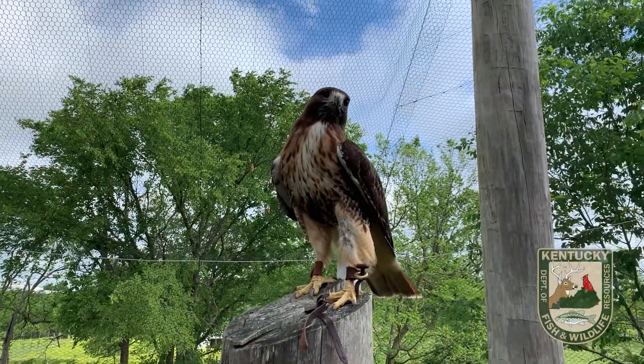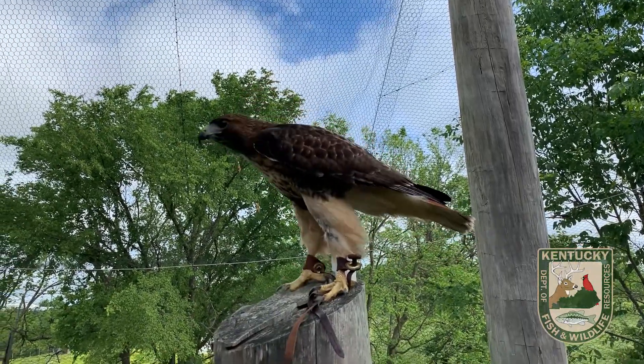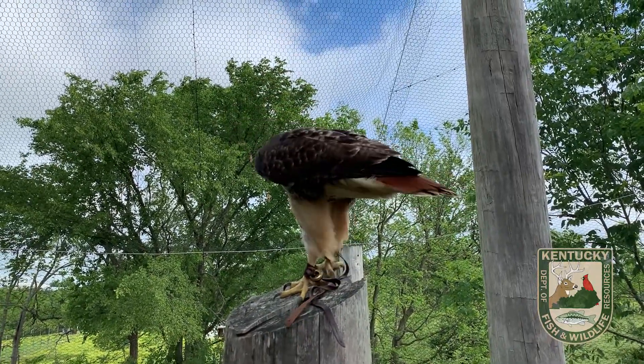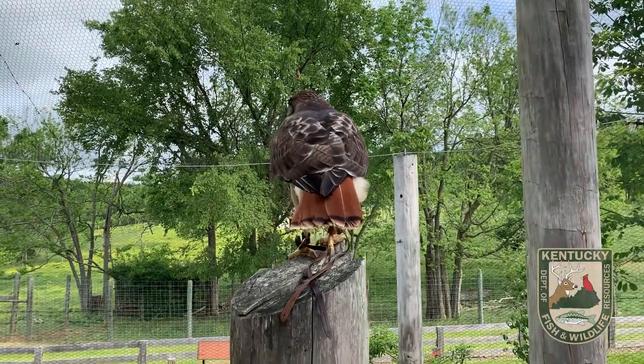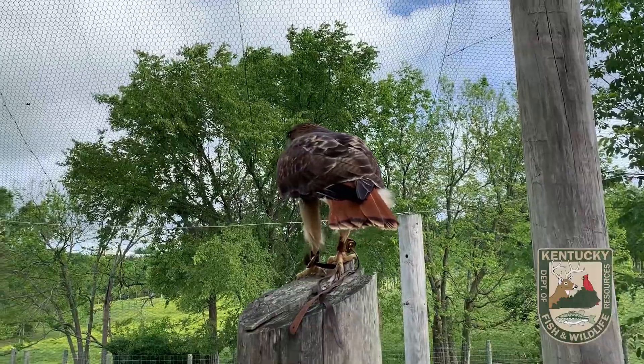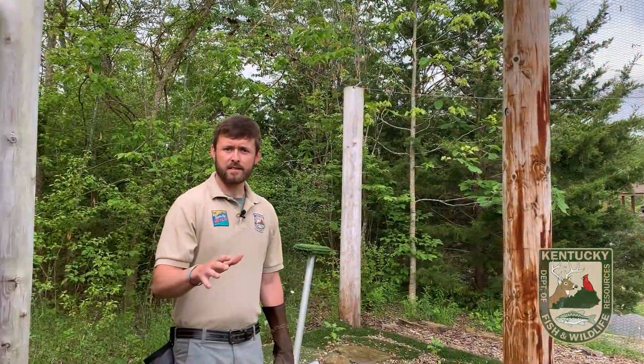Being adaptable means they can be found in a lot of different types of habitats. They can be found near large bodies of water, they can be found on the edges of wooded areas. But perhaps one of their favorite or most ideal habitats for red-tailed hawks is going to be open grasslands that have wood edges and wood pockets nearby.